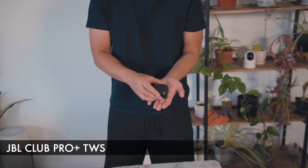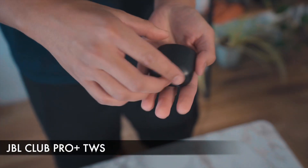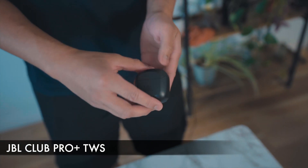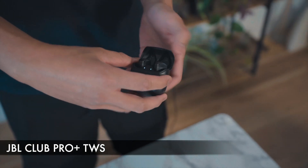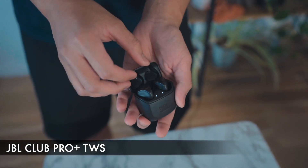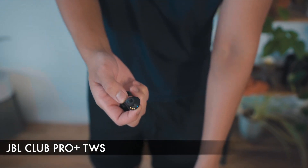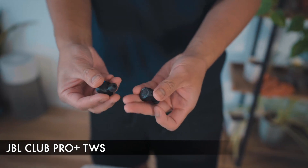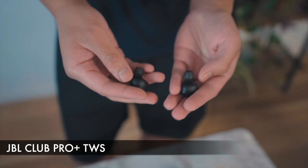First up we have the JBL Club Pro. Here you can see what it looks like. It comes with a carrying case, and this is how you charge it — the bottom button is how you connect it via Bluetooth. Overall it's a nice case in terms of protecting your earphones. These are the JBL earphones themselves. You've got indicators for which one goes to the right ear and which to the left, and also an indicator for when it's low on battery and when it's connected to a device.